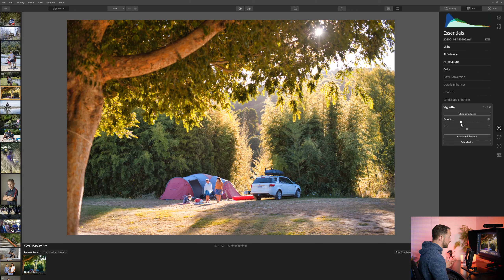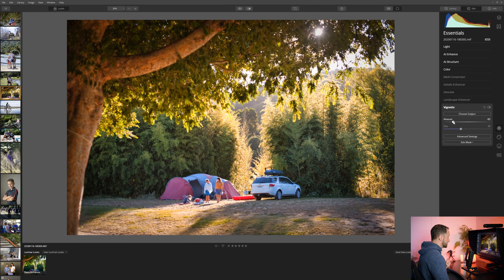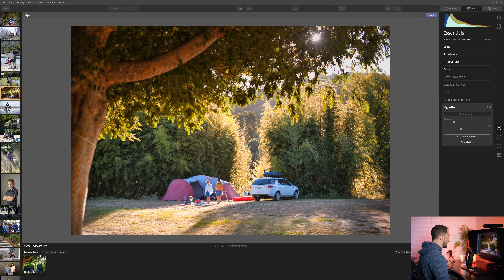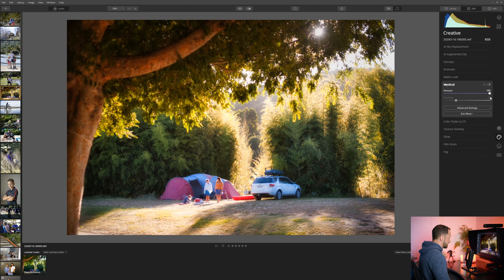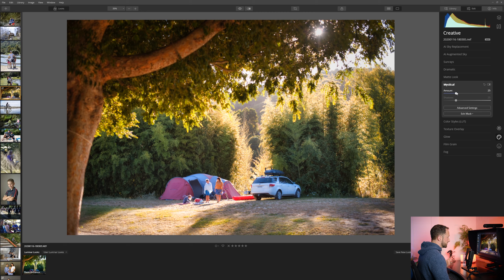I love the Vignette tool — a really common tool in most photo editors. As you take the amount one way or the other, you're either brightening or darkening the edges, which helps focus your viewer's attention on the area you want. The best thing about this tool — unlike most where it's based around the center of the frame — is you can actually choose the subject. If your subject is down here, you can make them the highlight; if you want the sun as the highlight, you can click up there. Next, let's have a look at Mystical — I love this filter. It creates a very dreamlike quality to your photos. At 100 it's far too much, so I like to ease it in around the 25 mark.